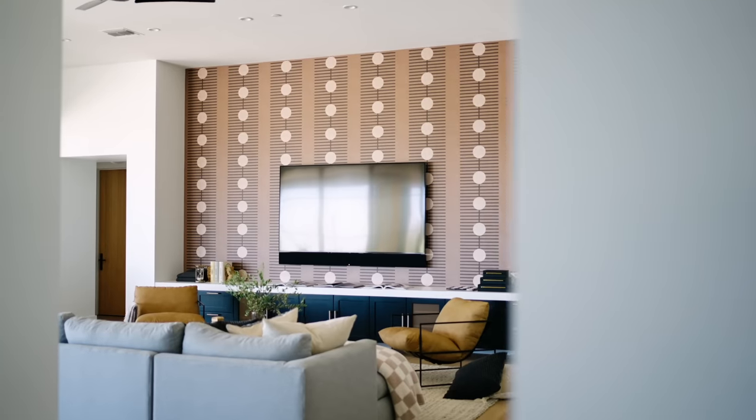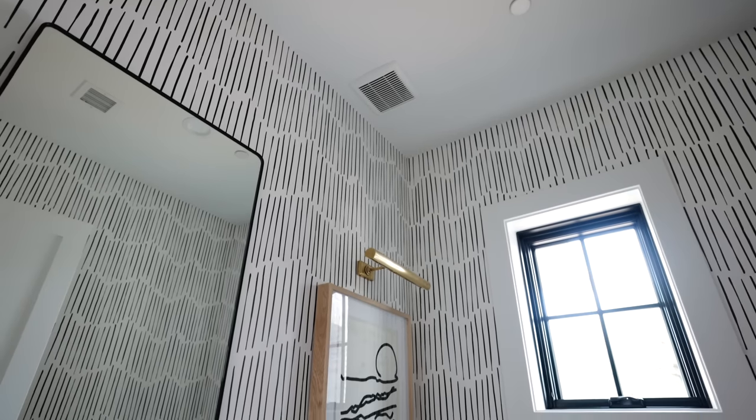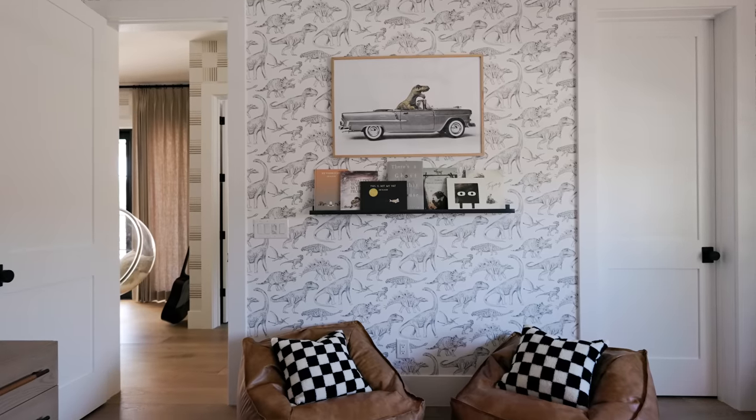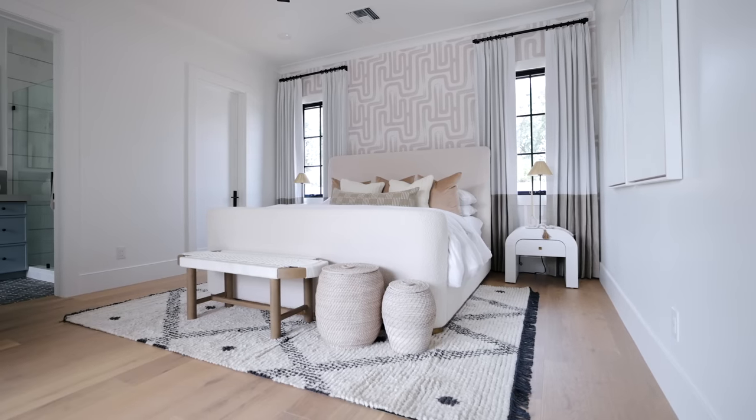Another great option is wallpaper. You'll see this commonly used in so many of our projects. It's a great way to add a subtle print or some texture — you can do that in a grass cloth material. We've picked playful prints for kids' spaces, but you can also do wallpaper and make it feel super sophisticated as well.